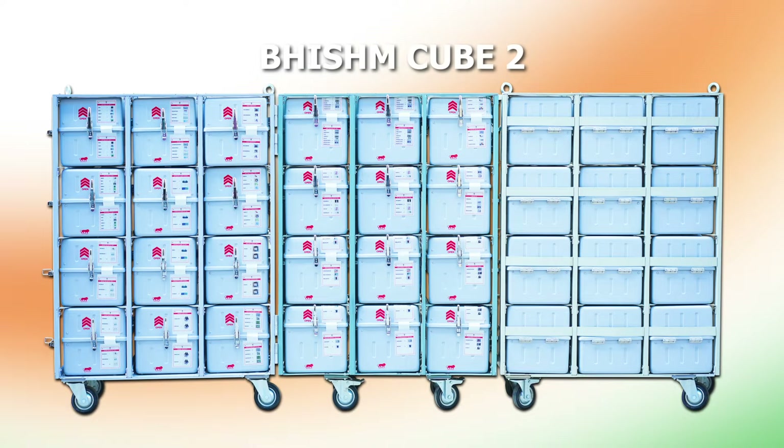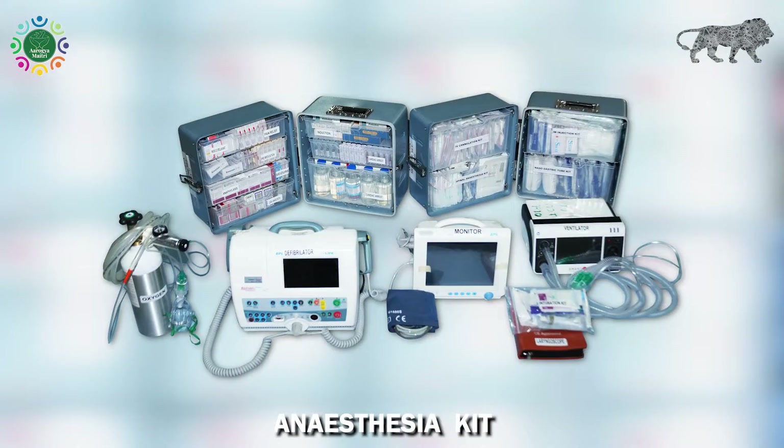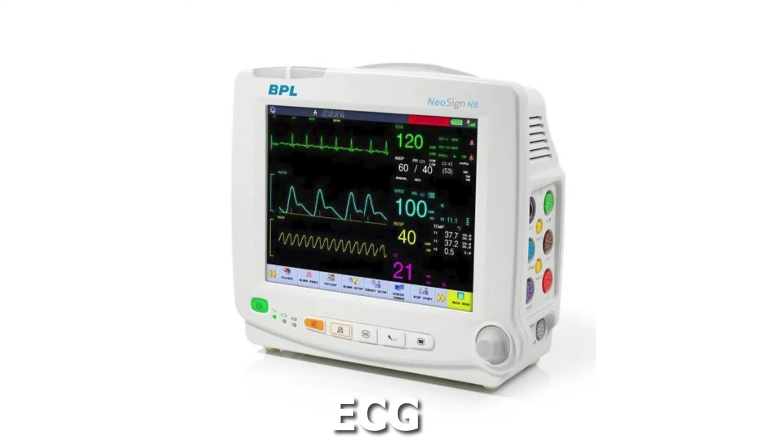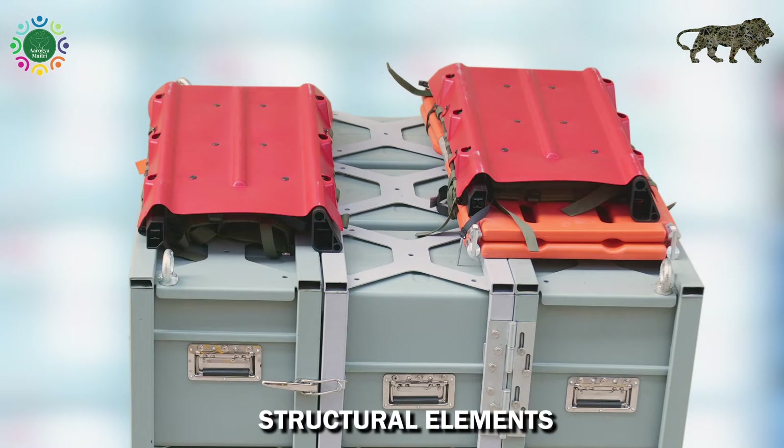Bhishma Cube 2 is equipped with advanced surgical kits, anesthesia, X-ray, ultrasound, ECG, laboratory kits, operating table, and structural elements.